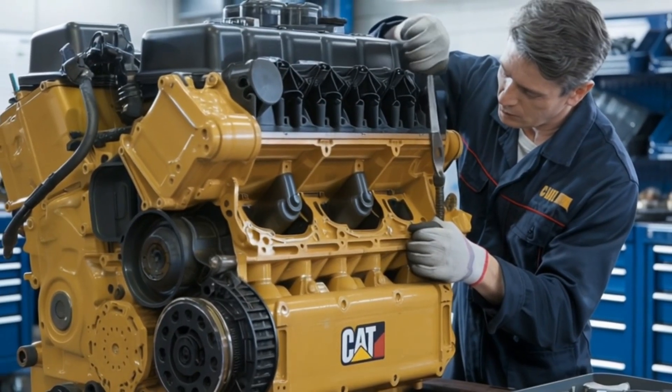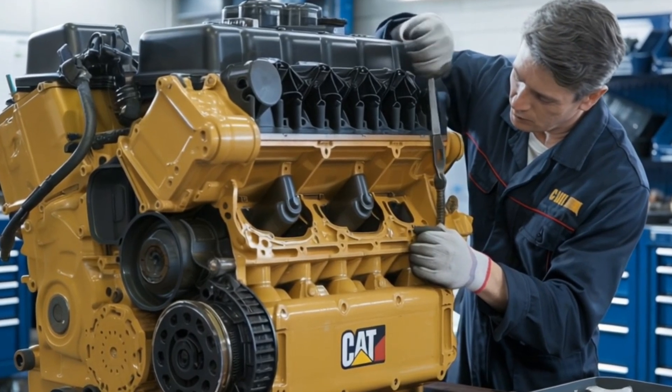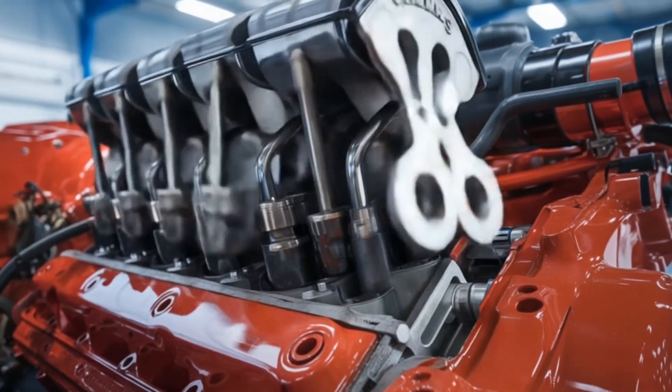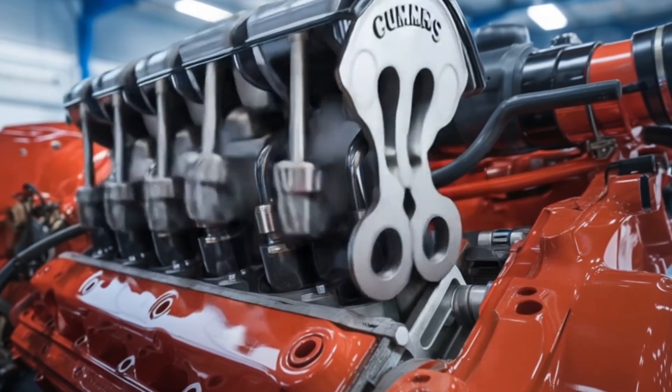In the world of heavy-duty diesel engines, two titans stand tall: the Cat C15 and the Cummins ISX. But in 2025, which engine truly dominates the road? Stay tuned as we delve into this epic showdown to determine the ultimate powerhouse.